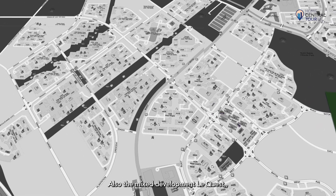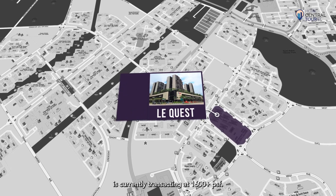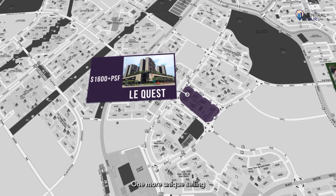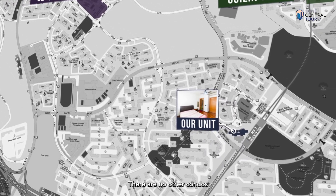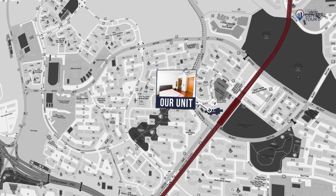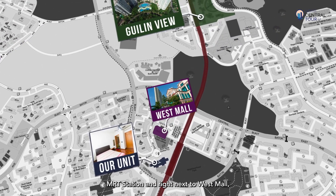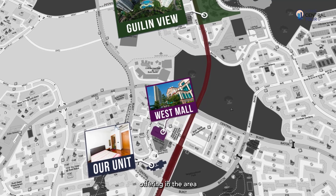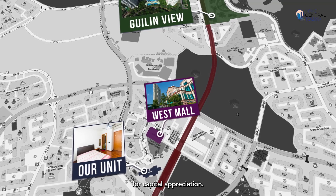Also, the mixed development Le Quest, which is not near an MRT station, is currently transacting at 1,600 plus PSF. One more unique selling point for the Jade is scarcity — there are no other condos within a 5-minute walk to Bukit Batok MRT station. Hence, being linked to Bukit Batok MRT station and right next to West Mall, the Jade is the undisputed best offering in the area in terms of amenities, price, and potential for capital appreciation.